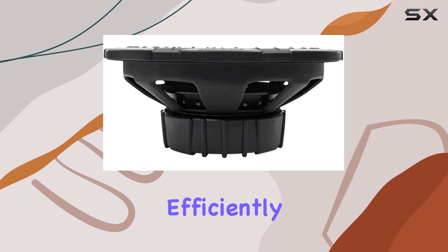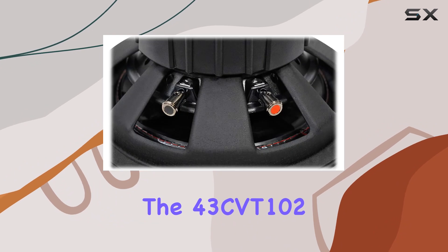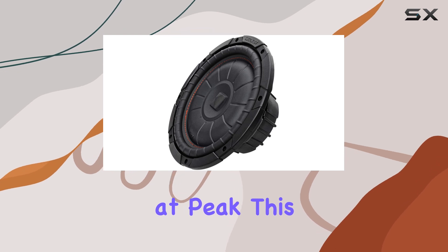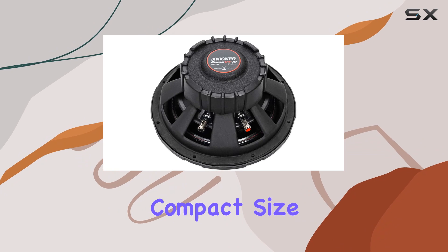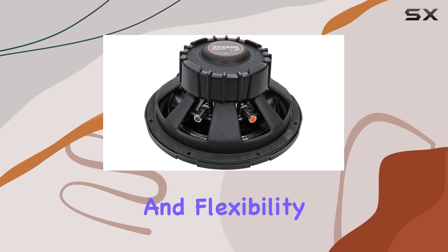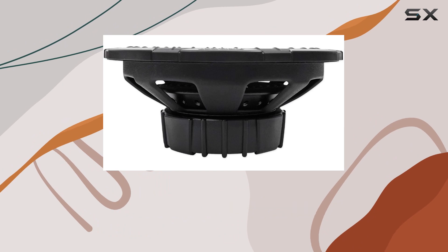Performance-wise, the 43 CVT-102 offers a solid 400 watts of RMS power and can handle up to 800 watts at peak. This level of power output is impressive, especially for a subwoofer with such a compact size. The 2-ohm single voice coil configuration allows for more power handling and flexibility when setting up your audio system, giving you more options to tune the audio according to your preference.